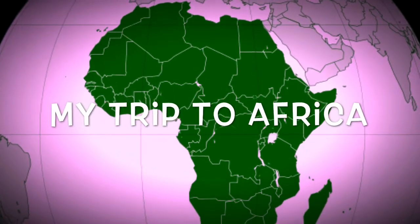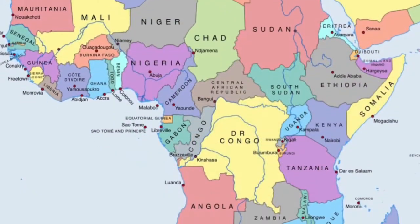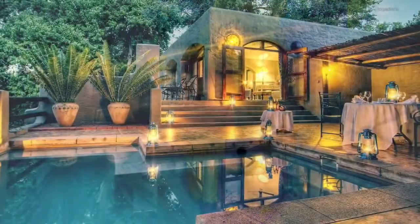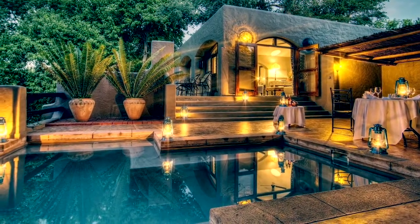My name is Hope Cano and I was so blessed to go on an African vacation. I had tons of fun. I first landed in Botswana. I knew I was in Botswana because of the massive heat wave. I went to the house I was staying at to drop off my luggage and get refreshed. After that, my journey had begun.